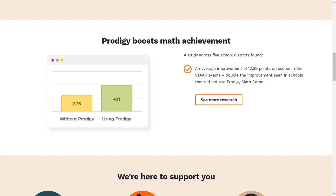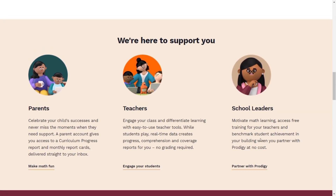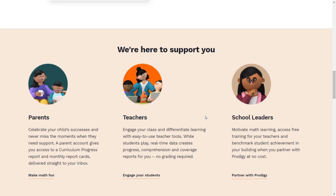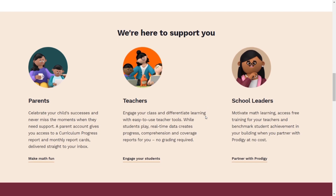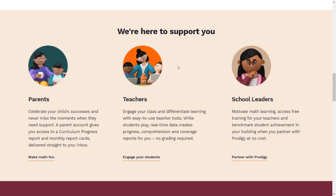Over here it shows Prodigy boosts math achievement, and they're showing a graph with two different scores on it — an average improvement of 12.39 points on their standardized exams. Scrolling down, they show everything about Prodigy and get to the point that membership is optional — you don't need membership, you get everything unlocked. Membership does not affect learning, but getting membership does improve engagement. Prodigy has really improved their page — it looks much better and more interactive.